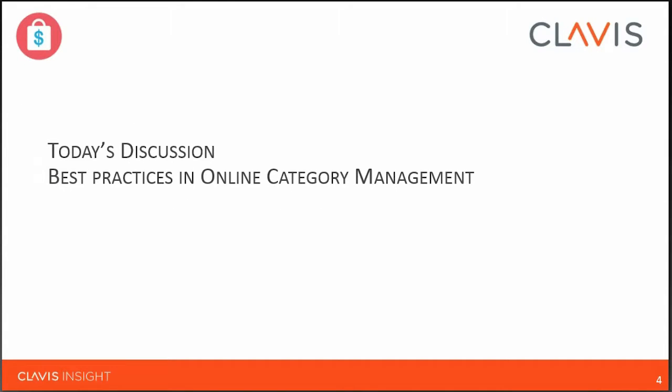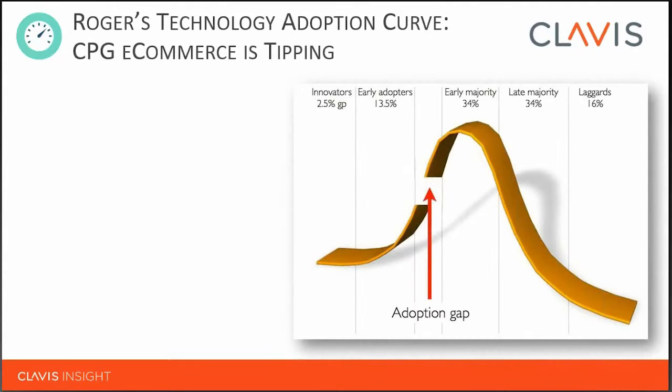Thank you, and good morning or good afternoon to everybody. We're going to be covering our perspective on best practices in online category management. Most are familiar with Rogers' Technology Adoption Curve — when we talk about innovators and early adopters or the tipping point, it's often referring to this curve. The visual here illustrates where we believe we are in eCommerce, where the so-called adoption gap had been over the last two or three years. We now believe it's no longer a question of if or when, but how.